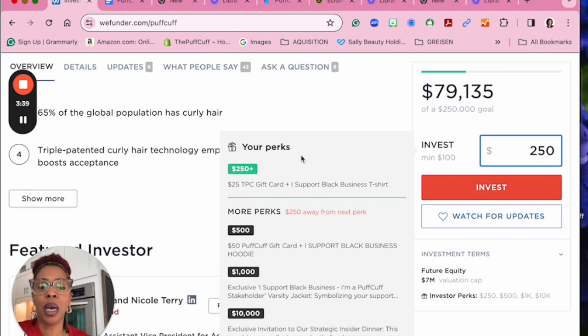Then you begin to unlock perks. The higher your investment amount, the more perks you receive. We actually have a $10,000 investor already — yes, such a blessing. And here you will see all the different perks.